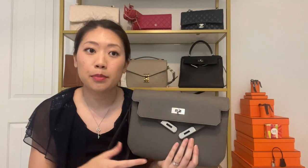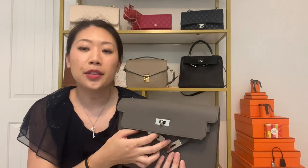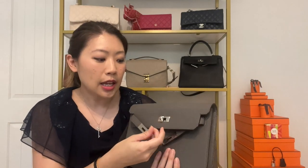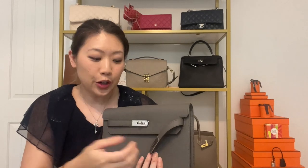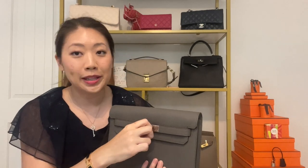My SA shared that as women's Kellys and Birkins have been harder and harder to get, the interest in this clutch has also been increasing because it does have the Kelly singles and the closure, which increases interest in any style — and of course the price. So now let's get into actually what fits.